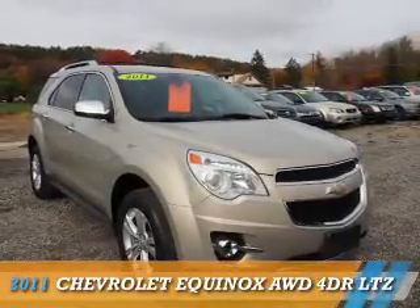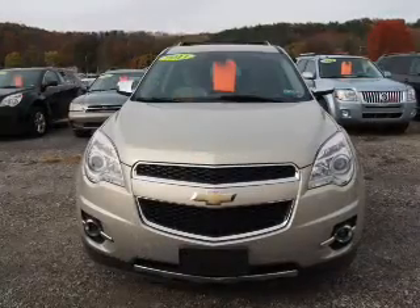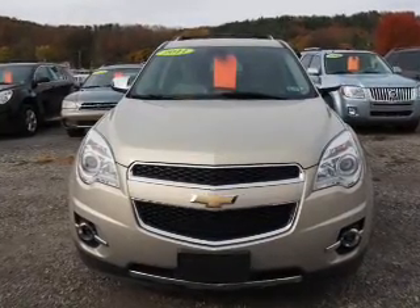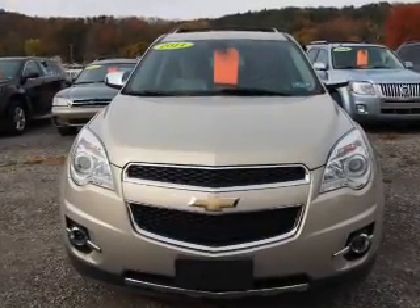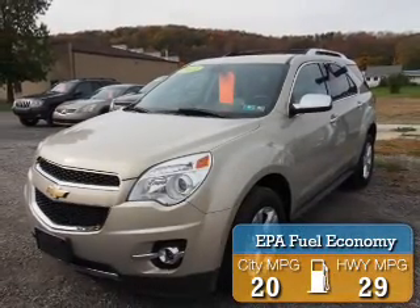Presenting the 2011 Chevrolet Equinox. It's powered by all-wheel drive, a 2.4-liter, 4-cylinder engine, and an automatic transmission. Great fuel efficiency saves you money by requiring fewer trips to the gas station.